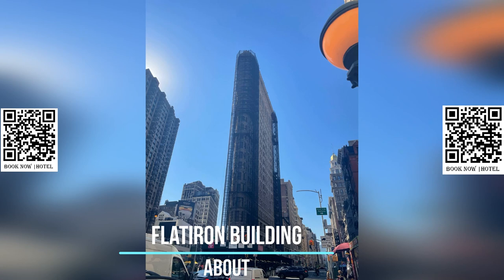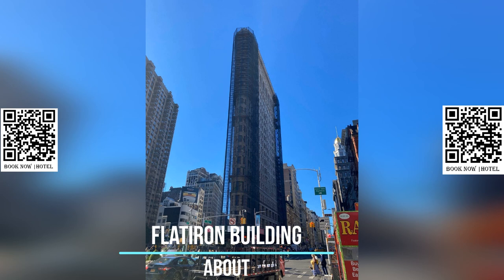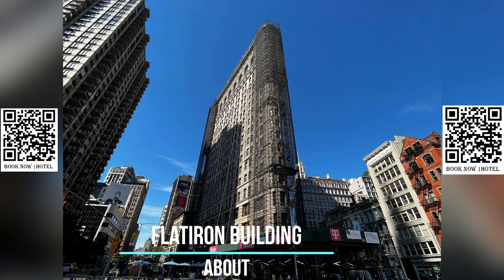The building's history is as fascinating as its design. The Fuller Company, a construction firm, developed the building as their headquarters, and it was completed in 1902. The building changed hands several times over the years, and it was managed by some of the biggest names in real estate. Today, the Flatiron Building is owned by Jacob Garlick, who acquired it at an auction in 2023.